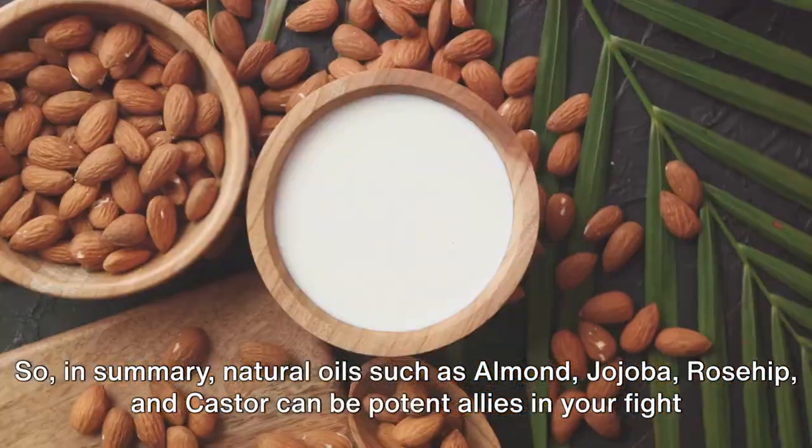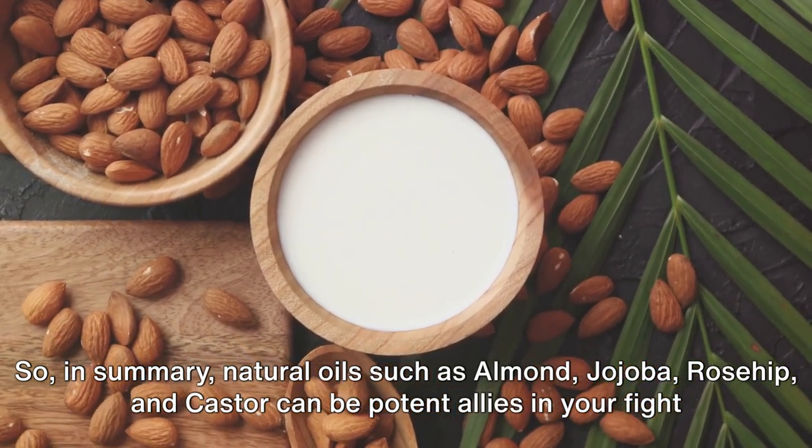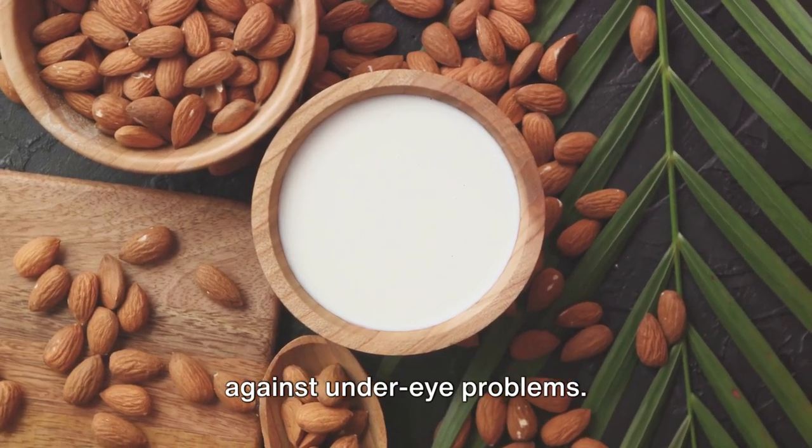So, in summary, natural oils such as almond, jojoba, rosehip, and castor can be potent allies in your fight against under-eye problems.